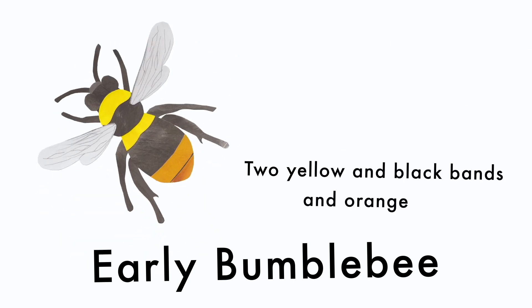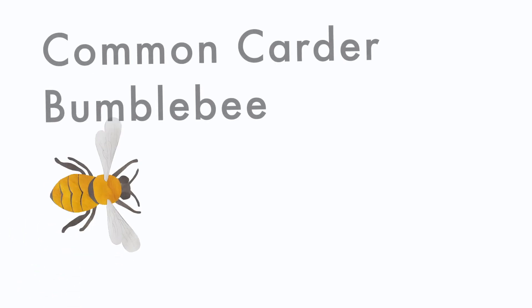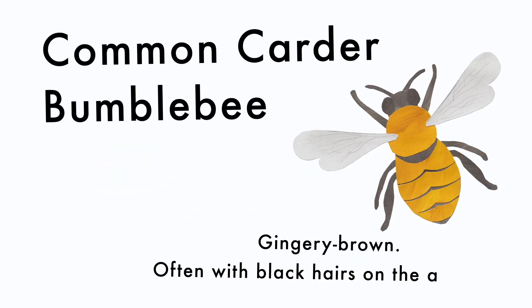Early bumblebee: two yellow and black bands and an orange tail. Common carder bumblebee: gingery brown, often with black hairs on the abdomen.